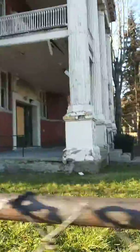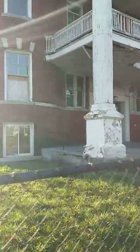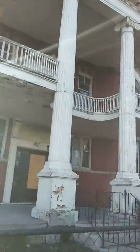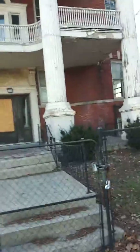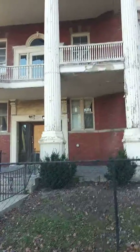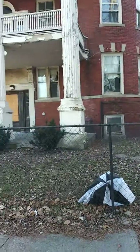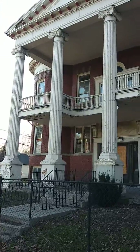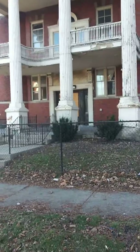It needs a little money invested in it. It's an unbelievable house design, architectural design. This person could really do a lot to this house. As you can see, it has a lot of potential — brick house, sitting here in Detroit again. It's almost unbelievable, the architectural design and the beautiful structure of this house.